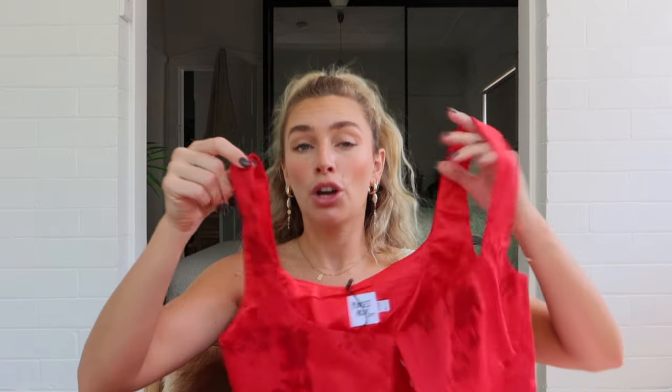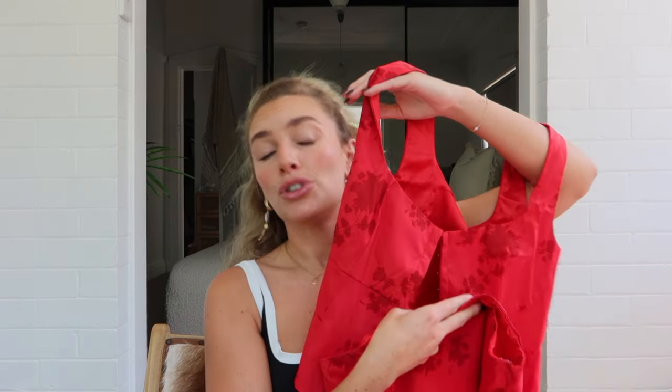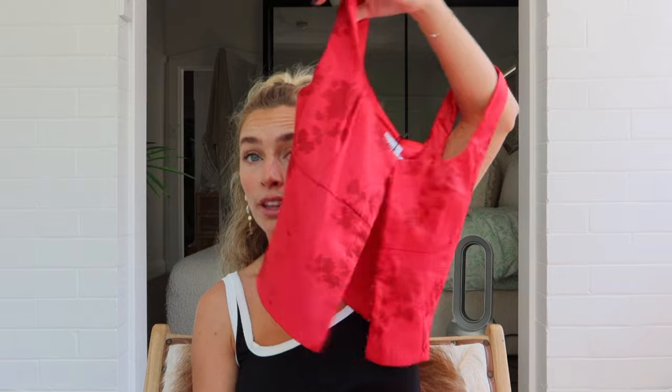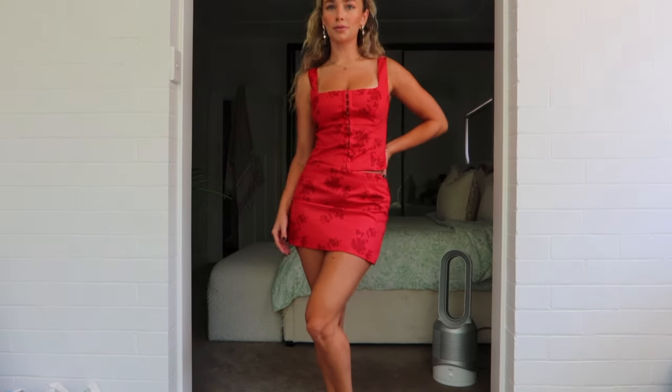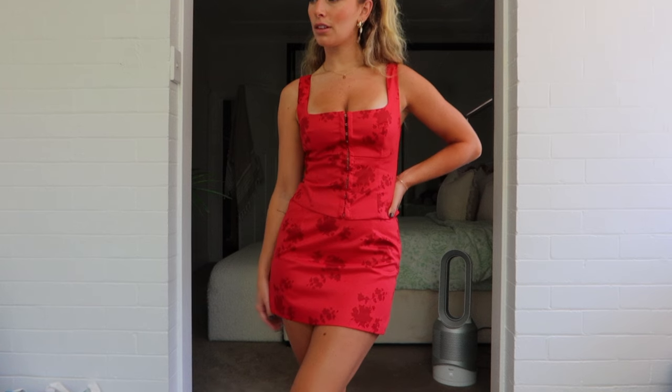The next staple I require in my wardrobe is sets — co-ord sets. Because within a set you get essentially three outfits: you get the set itself as an outfit, you get the top with a different pair of bottoms as an outfit, and then you get the bottoms with a different top as an outfit. All you did was buy a set. It takes a lot of the thinking out of it because if you just can't fathom putting an outfit together, you just wear the set. And if you're bold enough to wear a color, that's even better because it makes you look like you're putting in even more effort.